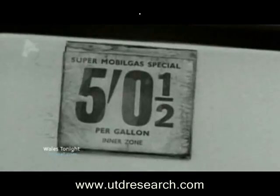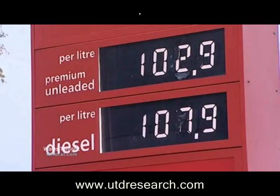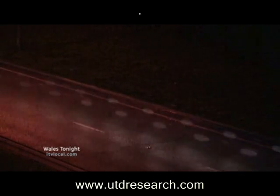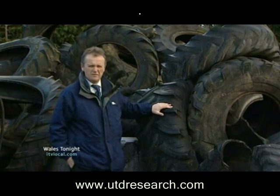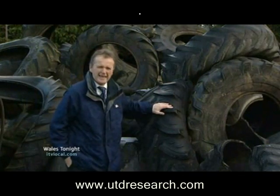We live in an age of rising oil prices, and as the number of new cars on our roads rockets, so does demand for the fuel to get us all around. But the question is, of course, where's it all going to come from? Well, believe it or not, one of the solutions could be these tyres. There are tens of millions of them, and one Welsh company believes it can turn black rubber into black gold.